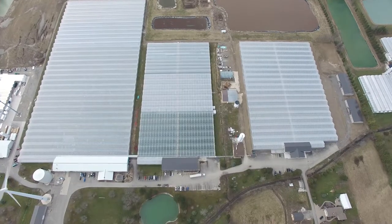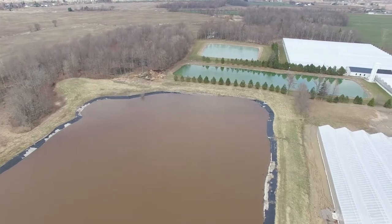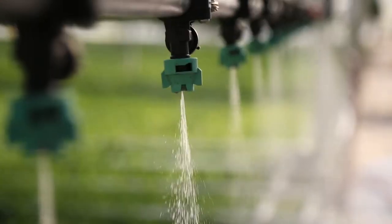Rosa Flora uses a lot of water in producing our cut flowers. We're able to utilize all of the rainwater that falls on our greenhouse roofs. The fresh water is stored in retention ponds. We have a wetlands that takes out all the bad things we wouldn't want to reuse, and then we mix a certain portion of fresh and recycled water in order to water our plants.